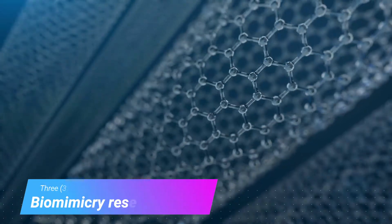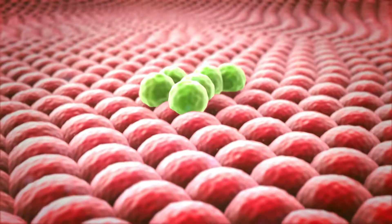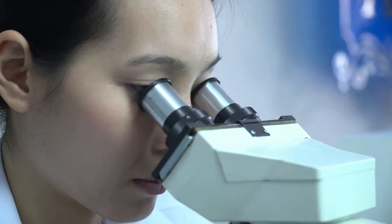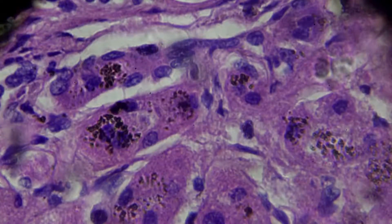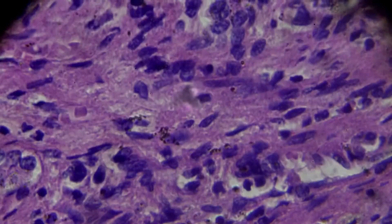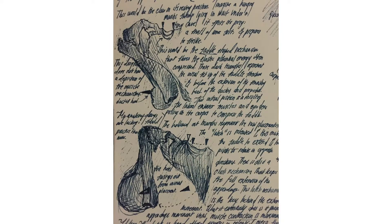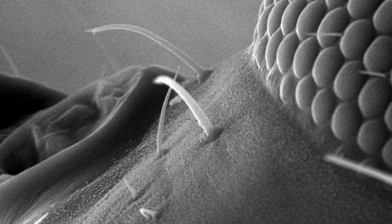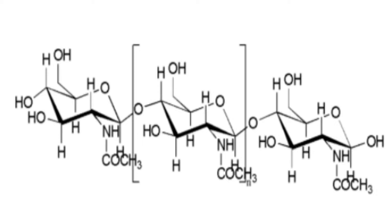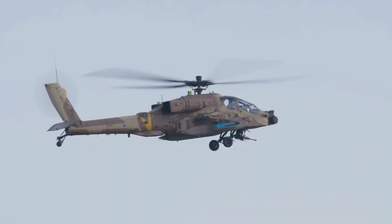Number 3: Biomimicry research. The unique way that the mantis shrimp sees the world is being used for cancer detection. Doctors are using cameras that detect light like the mantis shrimp does, because cancer cells reflect circularly polarized light differently than healthy cells do. Scientists are also studying how the smashing mantis shrimp doesn't break its own clubs after repeated strikes. It turns out they have a unique elastic polysaccharide chitin arranged in a shock-absorbent manner behind their clubs, which prevents small cracks from becoming full cracks. Engineers are considering using this design in military body armor, vehicle frames, and aircraft plating.